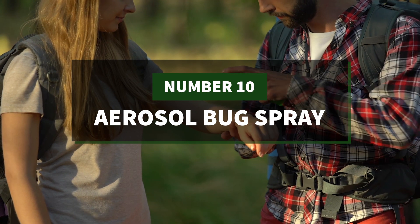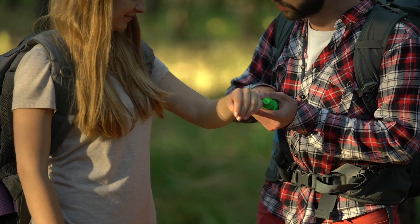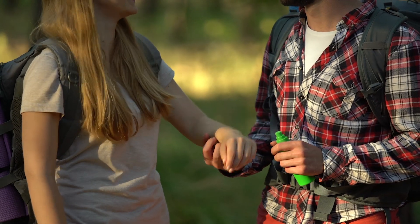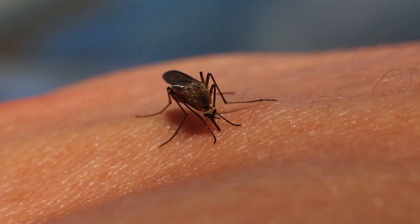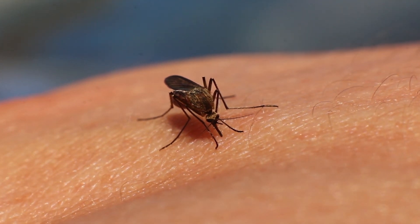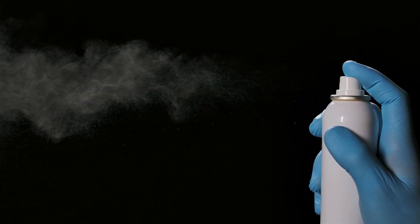Number 10: aerosol bug spray. During World War II, soldiers stationed in tropical parts of the world needed an easy way to kill mosquitoes that could potentially infect them with malaria or other blood-borne diseases. Lyle Goodhue and William Sullivan, two researchers at the US Department of Agriculture, or USDA, were tasked with developing a process for delivering insecticide as an aerosol spray in cooperation with the Department of Defense.